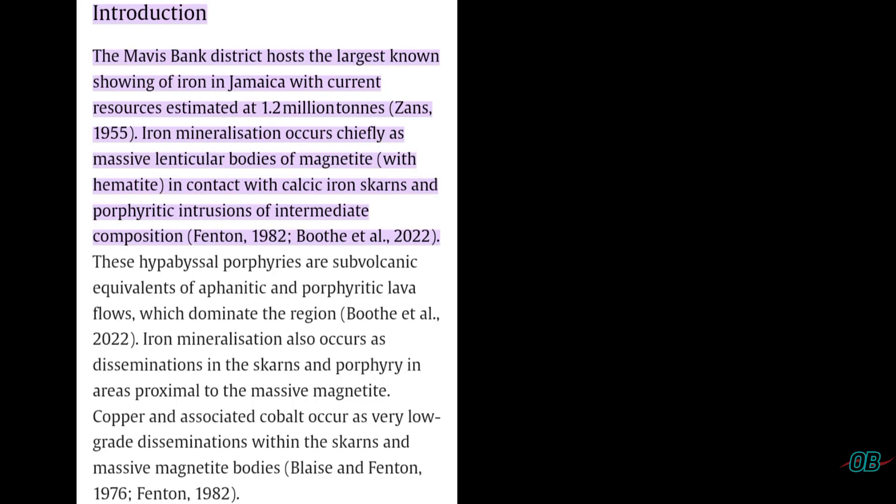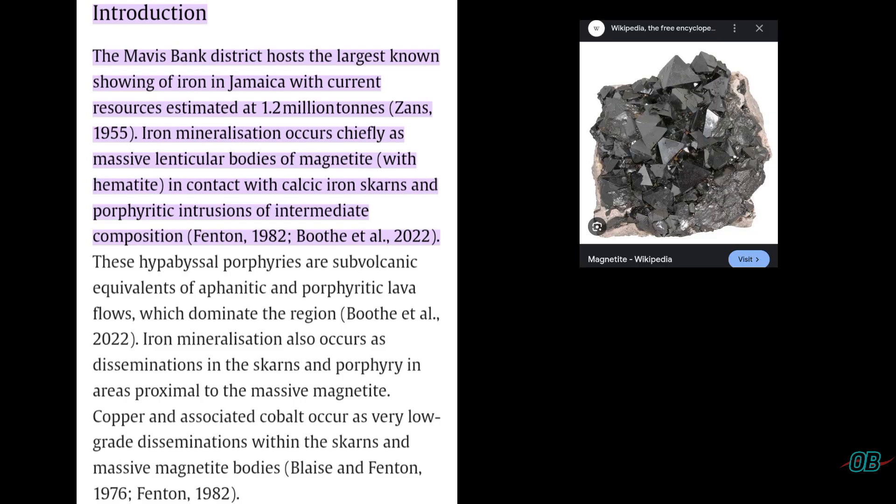As per Tashane's paper, the Mavis Bank district hosts the largest showing of iron in Jamaica, with current resources estimated at 1.2 million tons, as per Zanz in 1955. Iron mineralization occurs chiefly as massive bodies of magnetite and hematite.